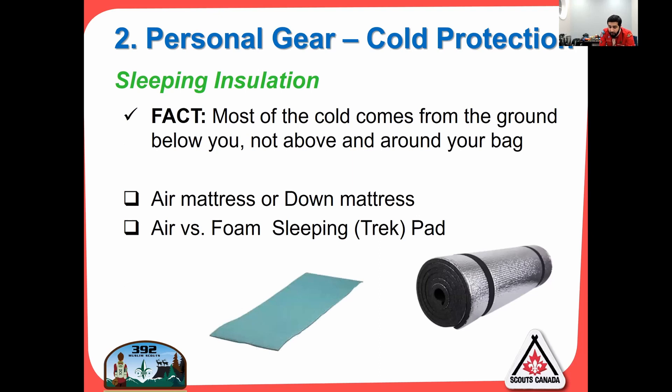Sleeping insulation — most of the cold comes from the ground below you, not above you. You're cold because you're sleeping on the ground with nothing underneath you. I absolutely recommend purchasing a sleeping track pad — you can get them on sale for as little as $10 at Mountain Warehouse or Amazon. It is one of the best investments you'll make. The aluminum side goes down on the ground and reflects the heat back up. You can also get a foam air mattress as an optional addition, but I highly recommend the trek mat.